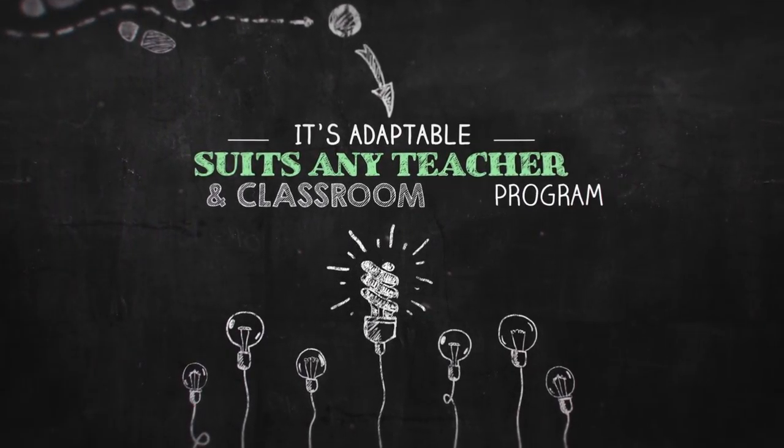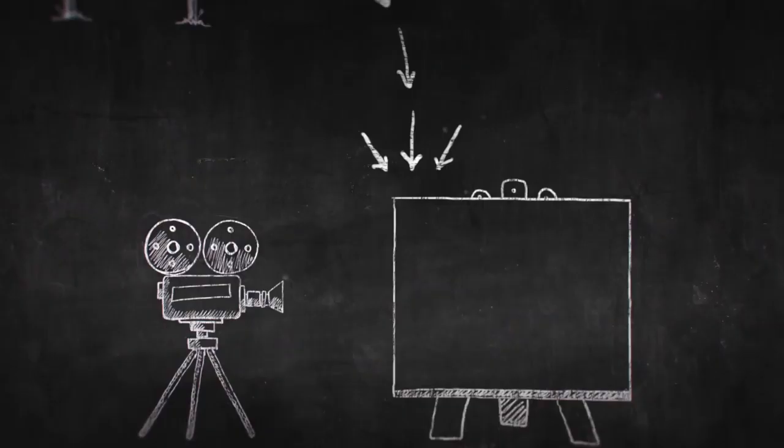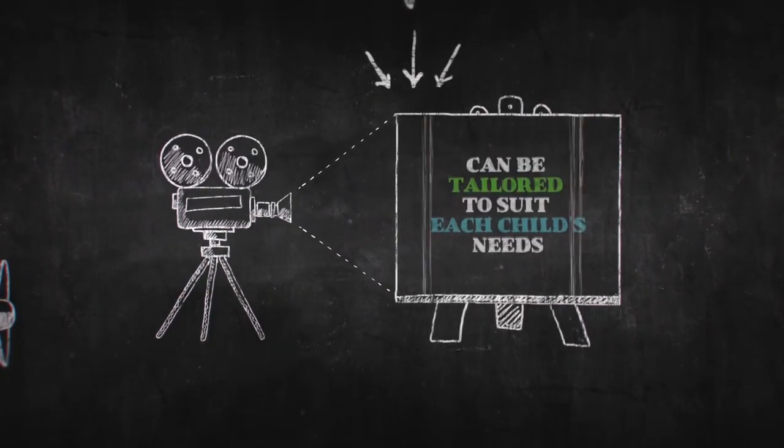Teachers use it for daily brain warm-ups, homework programs, differentiated learning and group work activity stations. It's adaptable, it suits any teacher and classroom program, and most importantly it can be individualized to meet the needs of every child.